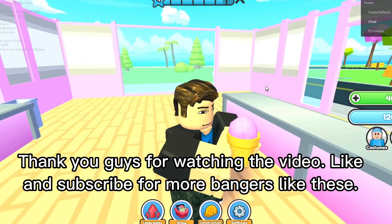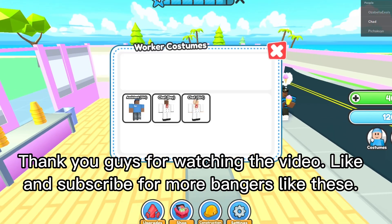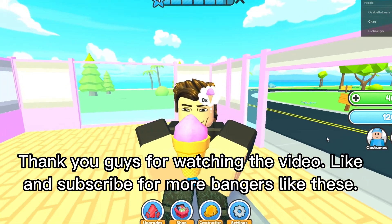Thank you guys for watching the video. Like and subscribe for more bangers like these. Peace.